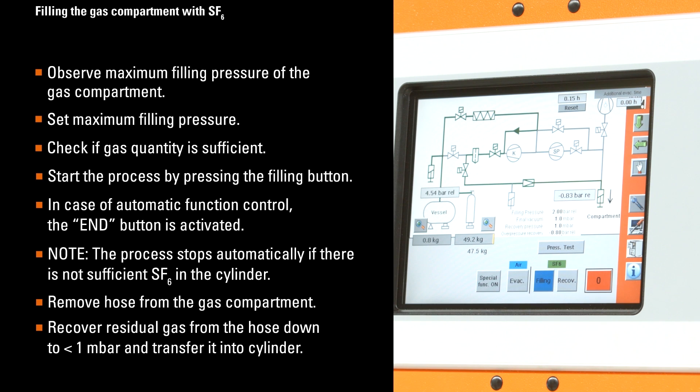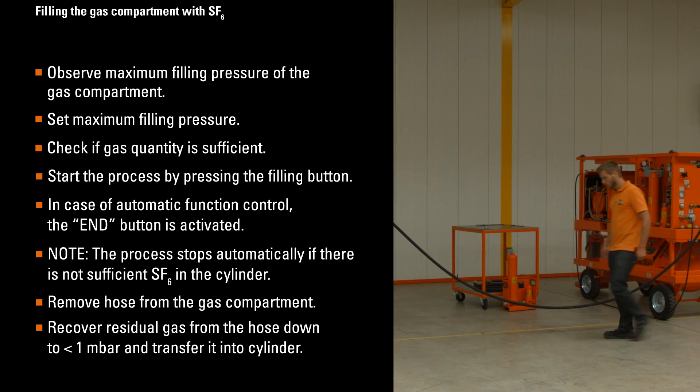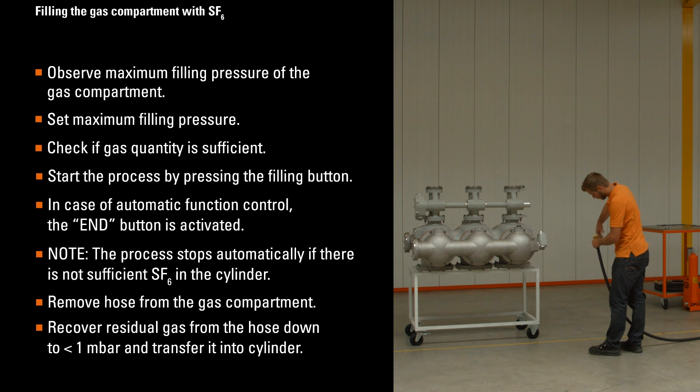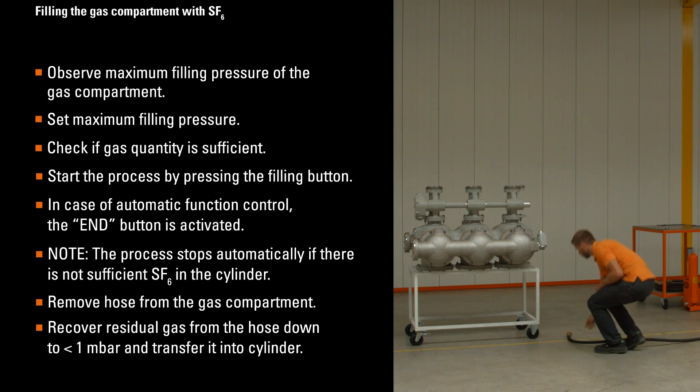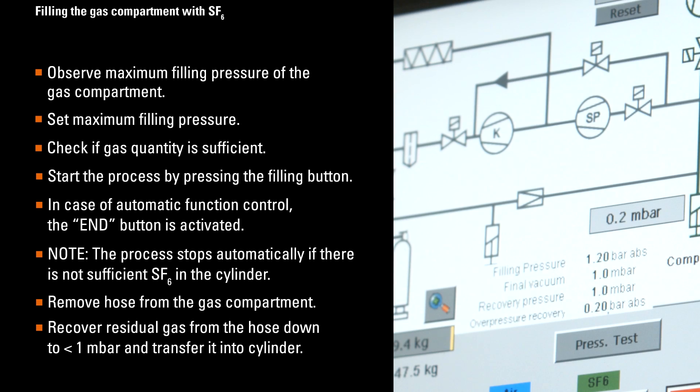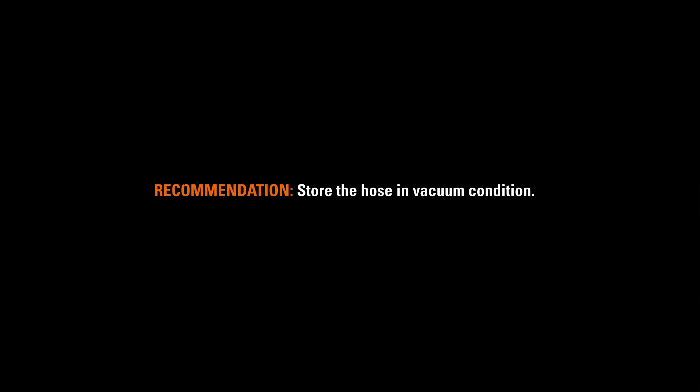After that, remove the hose from the gas compartment. Then recover residual gas from the hose down to less than one millibar and transfer it into a cylinder. We recommend storing the hose in a vacuum condition.